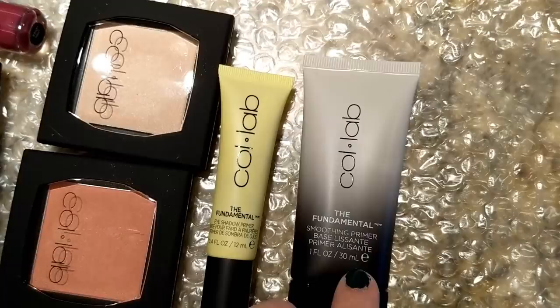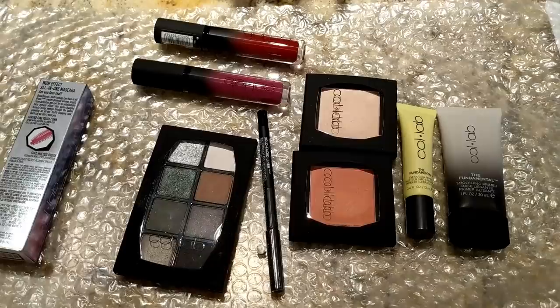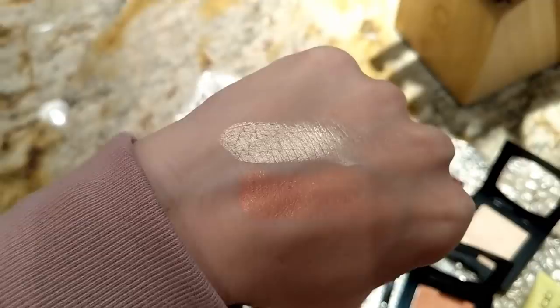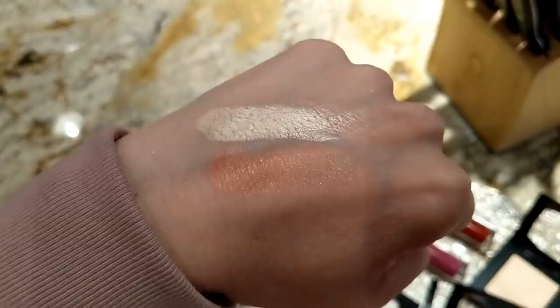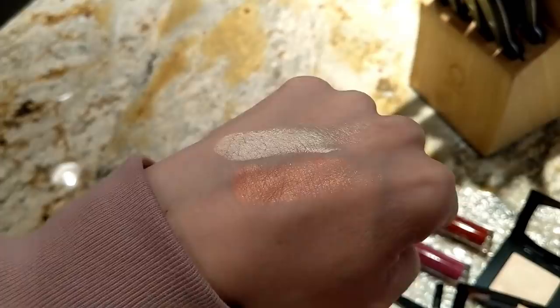They also sent the Fundamental Eyeshadow Primer and the Fundamental Smoothing Primer. So it looks like I have almost everything I need to do a full look with these products. Maybe I'll go grab their foundation and concealer and do a whole look with collab products. This highlighter is beautiful — it is so creamy and just shiny, with no glitter at all. Look at how smooth that looks — it's called Glow for the Gold. And then the blush is called First Space, which has a little bit of glitter to it. It reminds me a lot of NARS Orgasm — that might even be a really good dupe for that. These colors are so beautiful, especially that highlight — one swipe and it's just stunning.